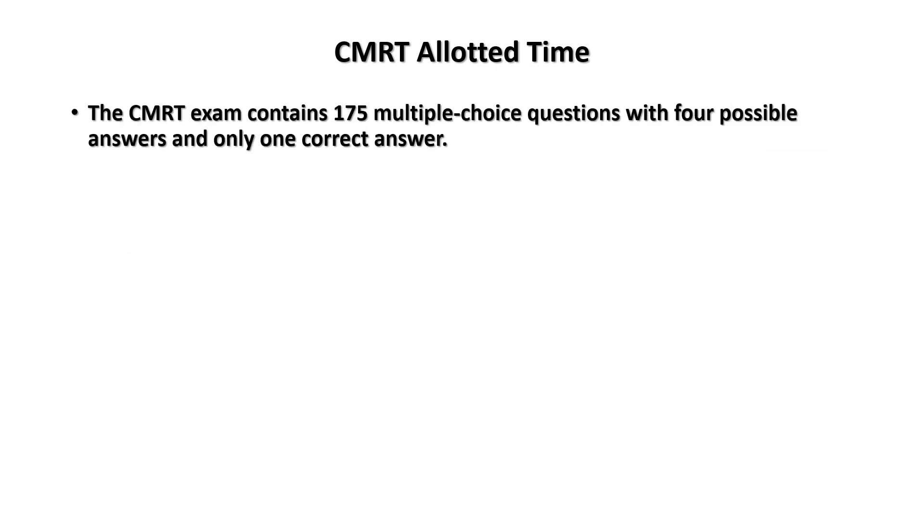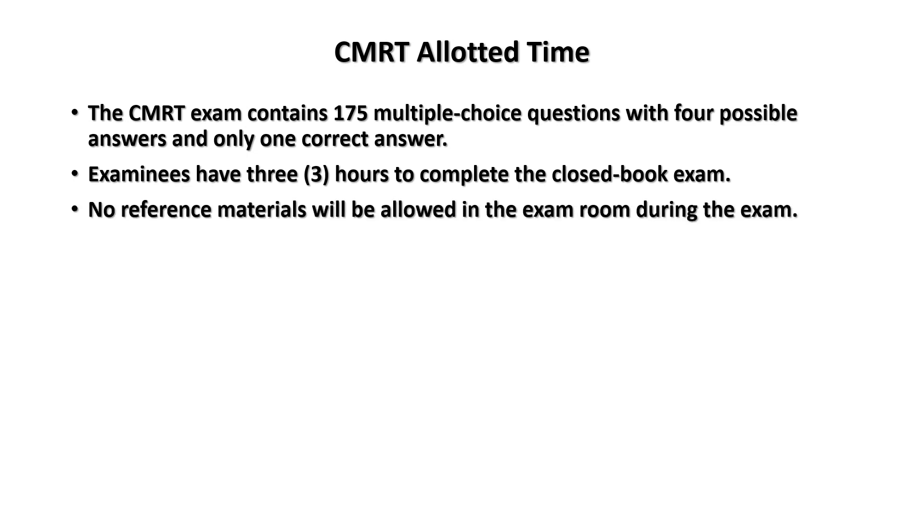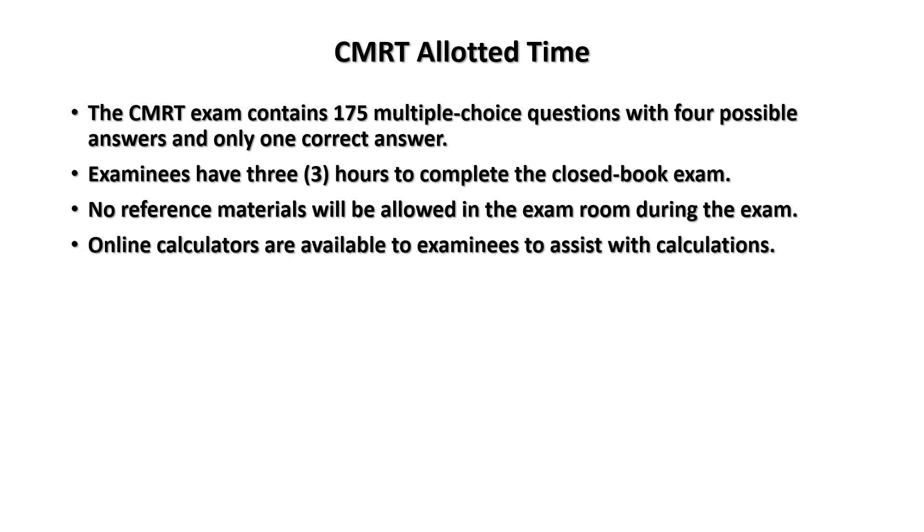The allotted time for the CMRT: you've got 175 multiple choice questions with four possible answers and only one correct answer. Examinees have three hours to complete the closed-book exam. No reference materials are allowed in the exam room. You'll go to a test center to take it, but you can't bring reference material with you.